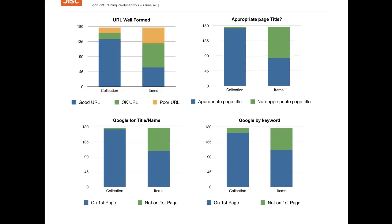Since it seems highly likely that most researchers are interested in viewing items within a collection rather than the collection homepage, this is a big issue for discoverability.